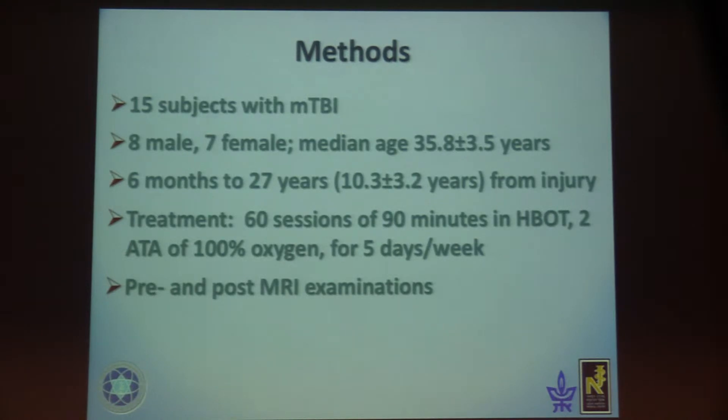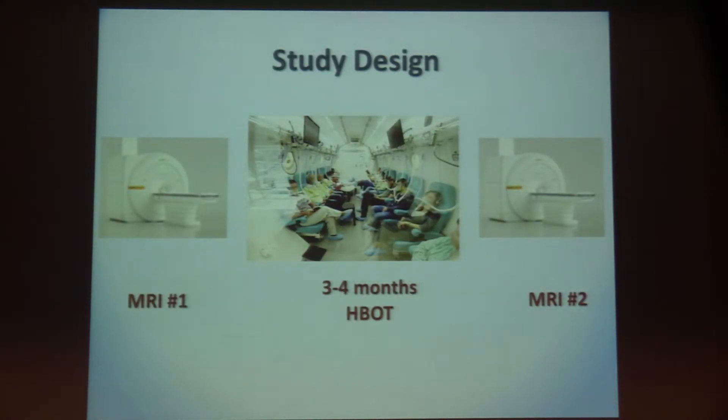The treatment included 60 sessions of 90 minutes in the hyperbaric oxygen chamber at 2 atmospheres of 100% oxygen, 5 days a week. We performed MRI before and after treatment. The study design was: MRI one month before treatment, then the hyperbaric oxygen sessions, then another MRI one month after finishing treatment.